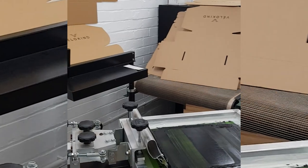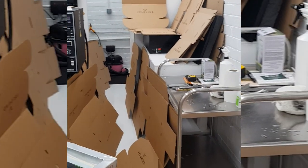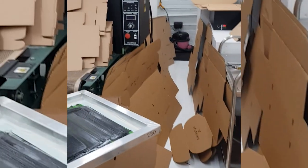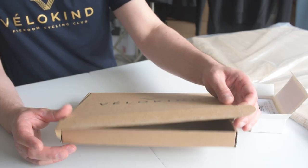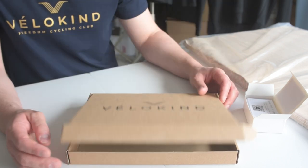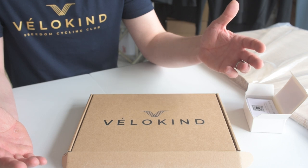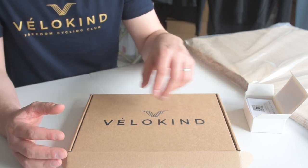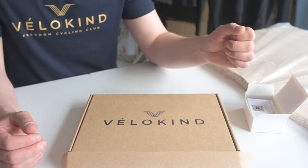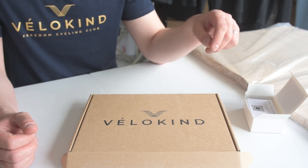Just because we print these ourselves doesn't mean you can't have this manufactured and printed. There are many manufacturers and suppliers who will gladly quote this for you. The more surfaces you print on, the more it will cost, but it's worth looking into. If you can't stretch to that, I'd recommend getting a stamp created to your own logo design — it's relatively cheap — and at minimum you can stamp and brand the outside of the box. I think it gives a really professional finish.